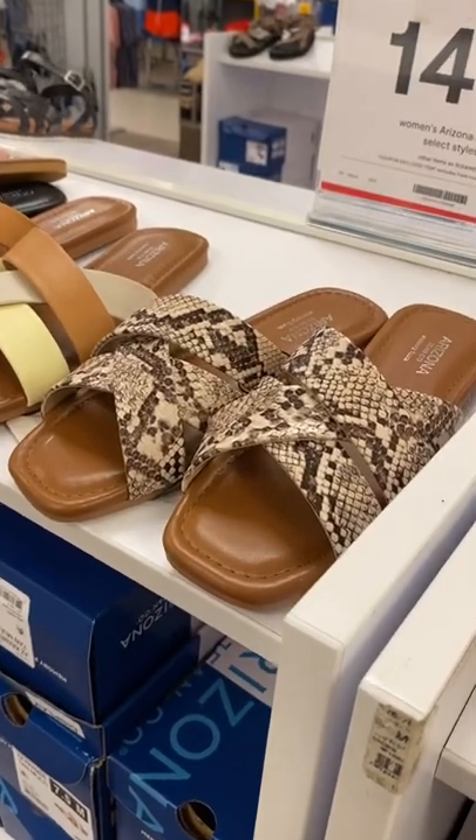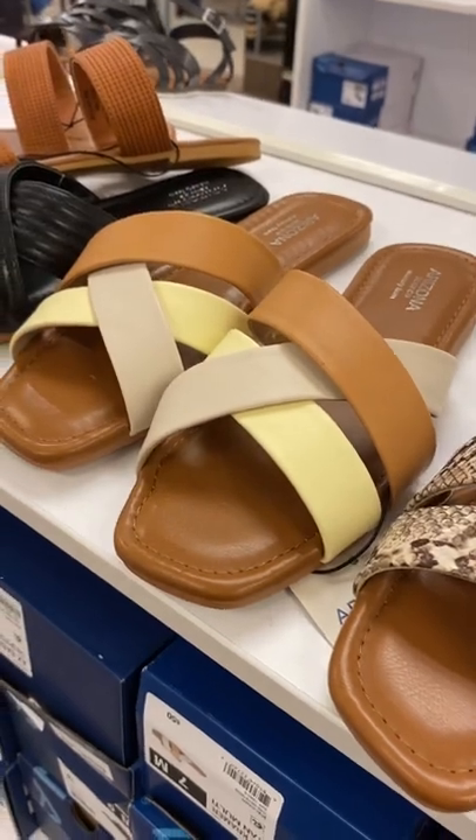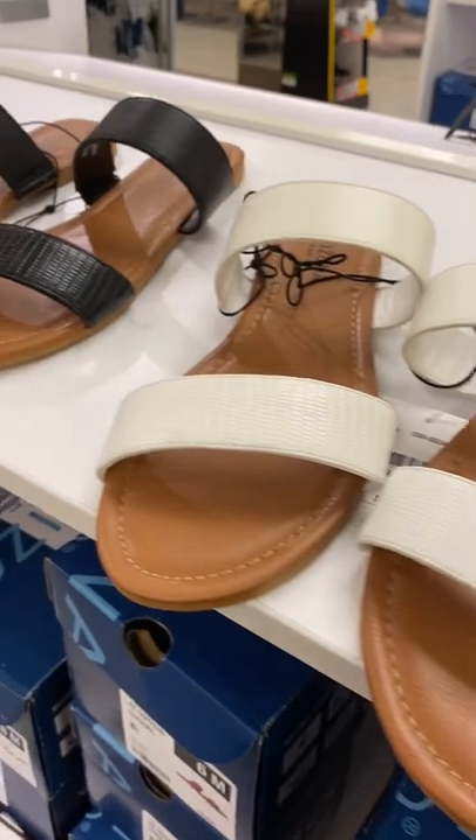Welcome back to my channel. I'm at JCPenney's and I want to see what kind of shoes they have in the women's department. I find some of the coolest shoes at JCPenney's, so I want to see what they have. And they have some really cute ones here.